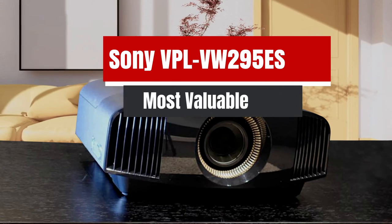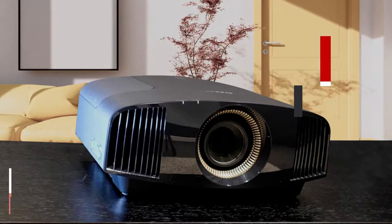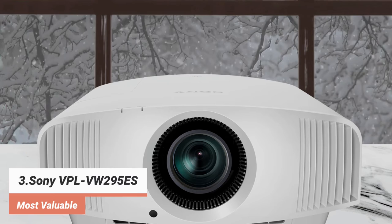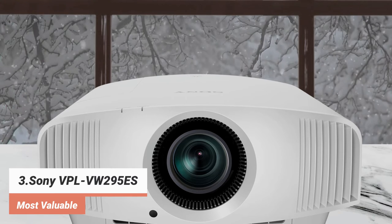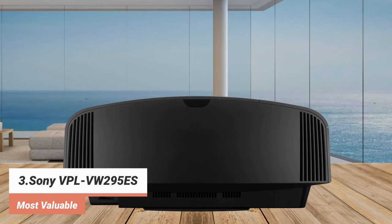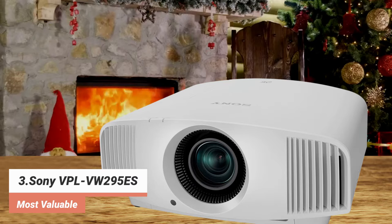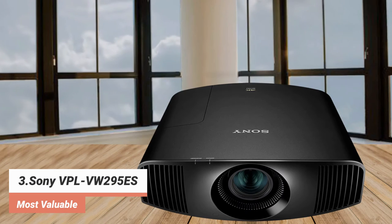The third product on our list: the Sony VPL-VW295ES — most valuable. Sony makes some of the best projectors on the market today, and the VPL-VW295ES is no exception. It's the least expensive 4K model in Sony's lineup, offering true native 4096x2160 resolution. And even at its relatively low price, you still get a fully motorized lens with memories, making setup for different kinds of content — TV shows, widescreen movies, etc. — straightforward. With a 225W lamp, the VPL-VW295ES offers a peak brightness of 1500 lumens, which is plenty for high dynamic range content in the HDR10 and HLG formats.